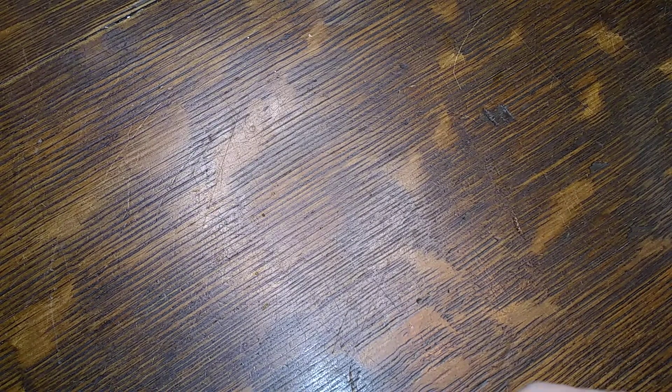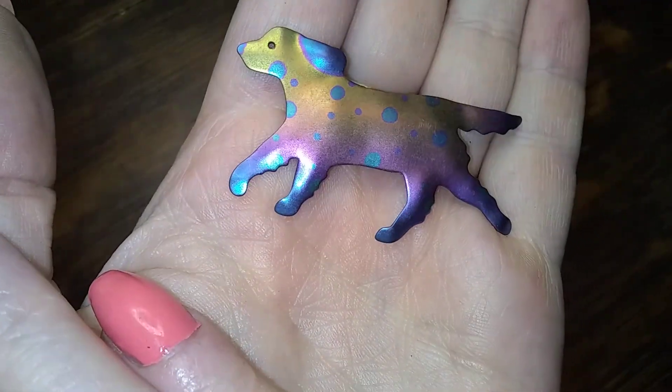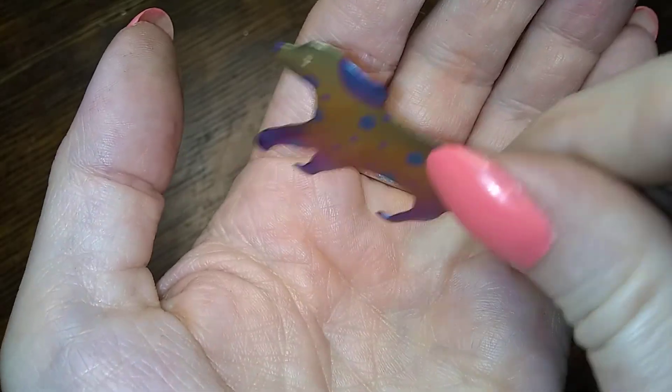My nose keeps itching, it's driving me insane. I think the storage might be a little dusty. Look at this guy — he's polka dotty and rainbowy. Aww, what a cute little pup — that's a cute little brooch.